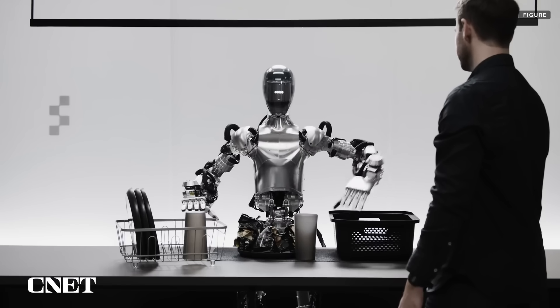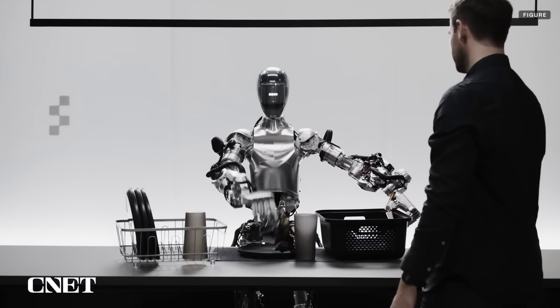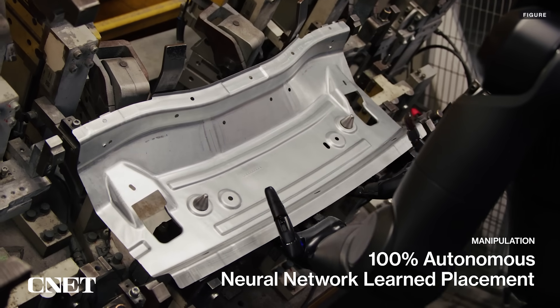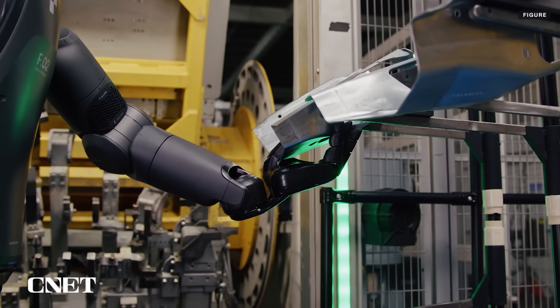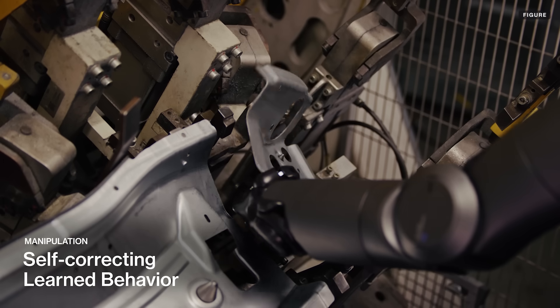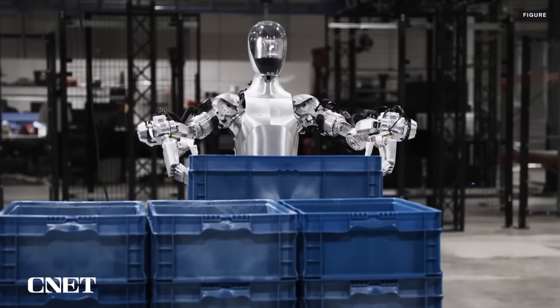"So I gave you the apple because it's the only edible item I could provide you with from the table." Figure has also embarked on a partnership with BMW, figuring out how these robots could be deployed in automobile manufacturing and putting them to the test. In a video demonstration of a possible use case in BMW manufacturing, the robot can be seen picking and placing different parts, even gently correcting some of its mistakes.